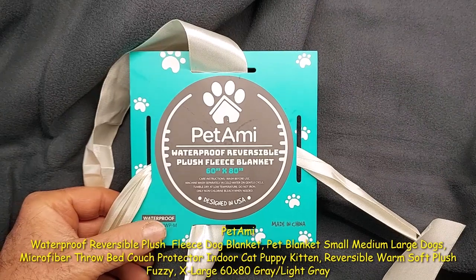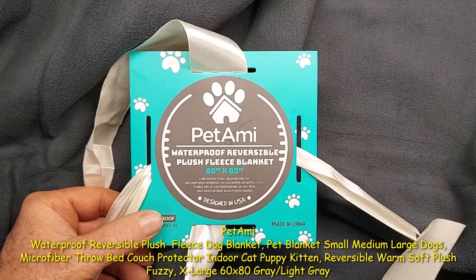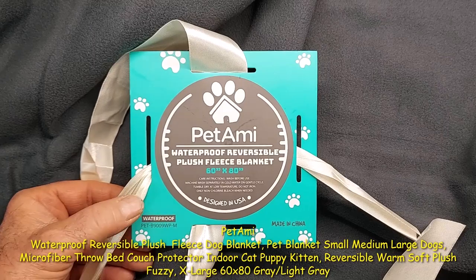It's a microfiber throw — bed, couch, protector, indoor, cat, puppy, kitten, reversible, warm, soft, plush, fuzzy, extra-large.